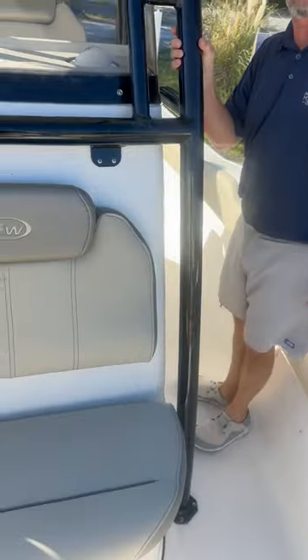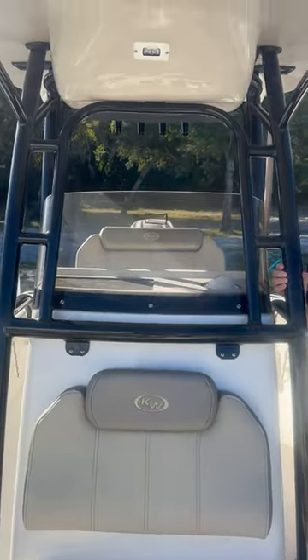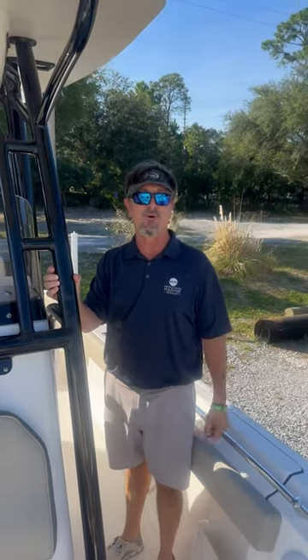You've got fresh water washed down, raw water washed down. Come see us here at Emerald Coast Marine and we'll get you out on the water.